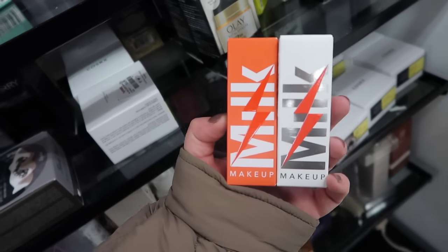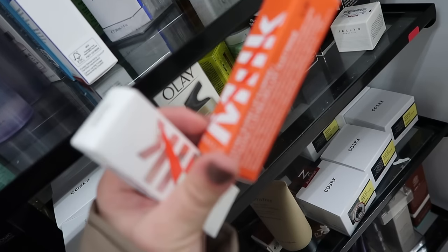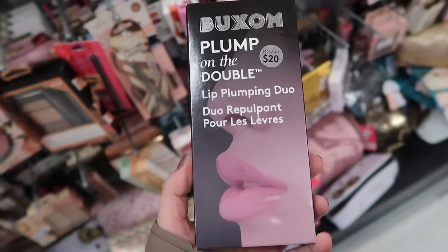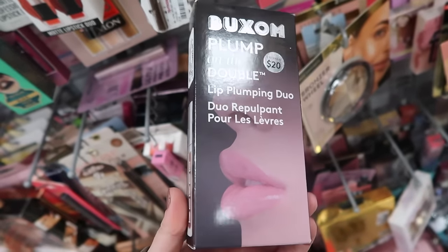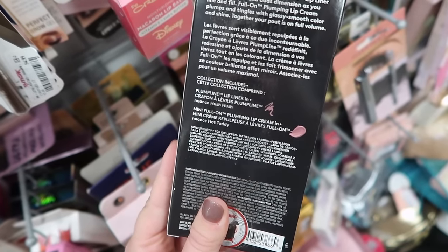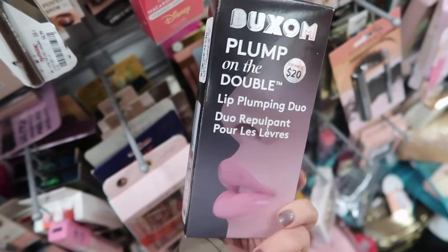Also found these from Milk Makeup. Have we seen these here before? I feel like we've seen something similar, but I found a couple of their Glossy Lip Plumpers. We got Wired and we have their clear version and these are $8.99. Also found this from Buxom, which I haven't seen anything from them in a while. This is the Plump on the Double Lip Plumping Duo set and it has their Plumpline Lip Liner in Hush Hush and also their Mini Full-On Lip Cream in Hot Toddy for $9.99.